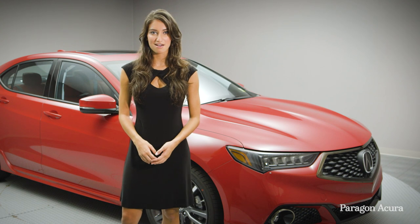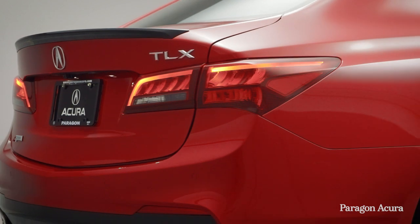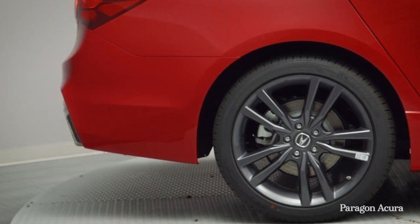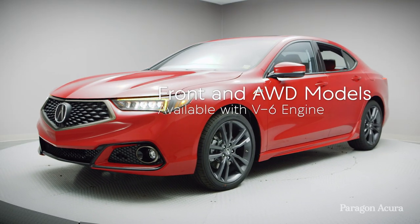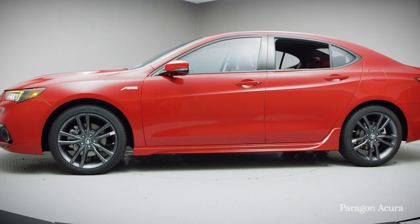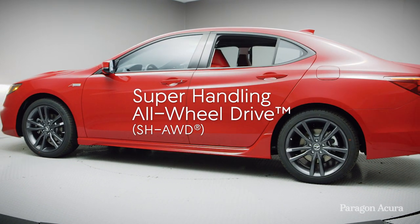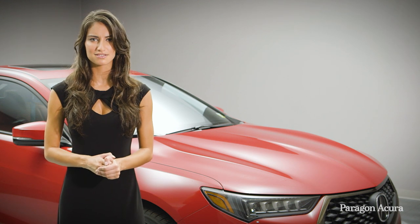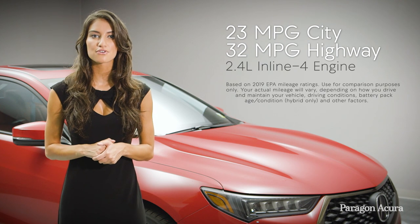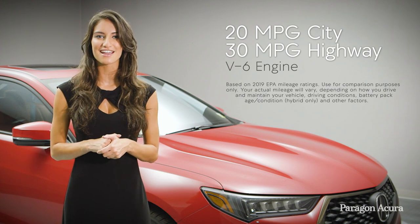2.4-liter TLX models come equipped with Acura Precision all-wheel steer, allowing for independent left and right rear wheel control to enhance overall handling precision, low-speed maneuverability, and high-speed stability. V6 models are offered in both front and all-wheel drive configurations, with front-drive models featuring Precision all-wheel steer, while all-wheel drive models feature Acura's renowned super-handling all-wheel drive. The TLX A-Spec's impeccable performance is complemented by an EPA mileage rating of 23 MPG city and 32 highway for the 2.4-liter engine, while the V6 option reaches 20 MPG city and 30 highway.